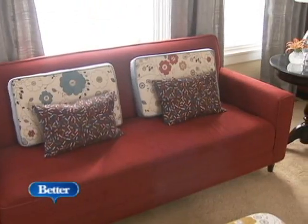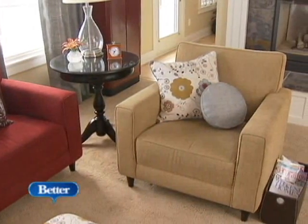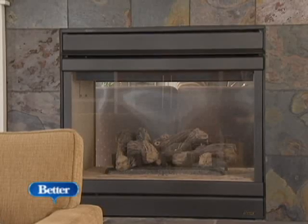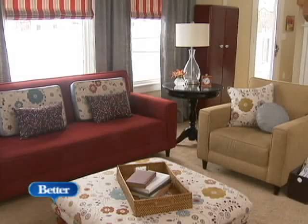Say goodbye to wasted space. We rotated the sofa to sit under the windows, then rearranged chairs to create a cozy conversation center. Now it's easy to enjoy the warm glow of the fireplace, your favorite flick on TV, and the company of family and friends. Don't buy new when a bit of rearranging will do.